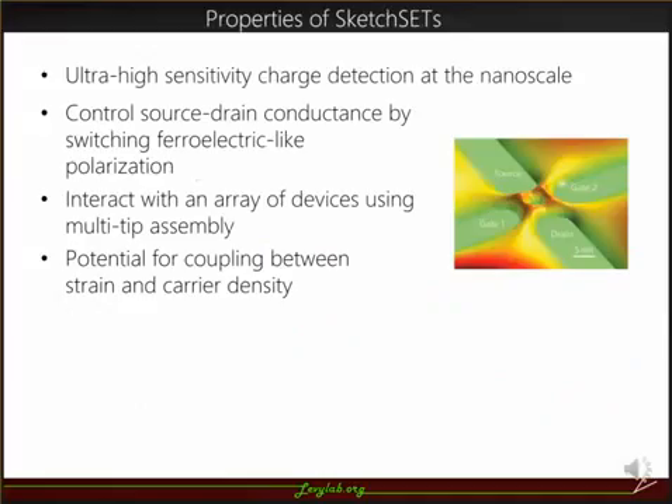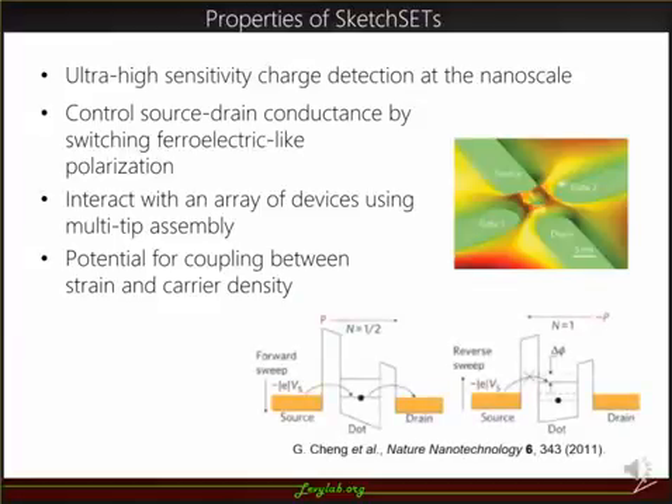Some properties of sketch SETs include high-sensitivity charge detection at the nanoscale. In addition, we can establish an additional level of control over these devices using scanning probe microscopy to switch their ferroelectric-like polarization. This allows us to switch the source-drain conductance between on and off states. In the forward-sweep direction, electrons tunnel through the quantum dot, but when this polarization is reversed, the potential of the quantum dot is changed and this flow is disrupted.